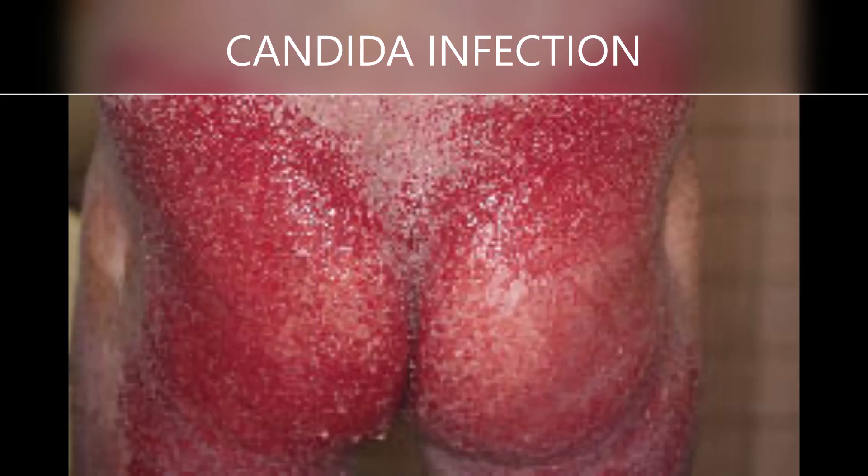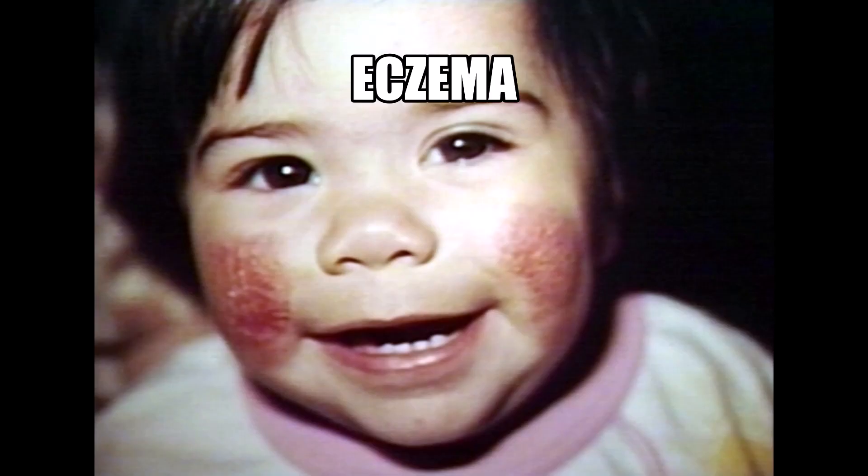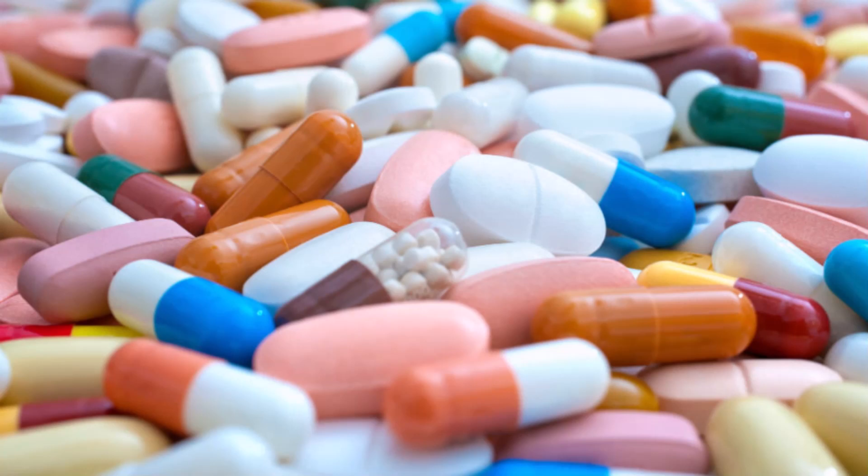Chronic paronychia is an infection that usually develops slowly, causing gradual swelling, tenderness, and redness of the skin around the nails. It can be due to a plethora of infections or chronic inflammatory conditions such as candida and eczema, respectively, as well as a result of medication adverse effects.